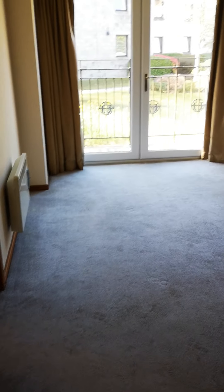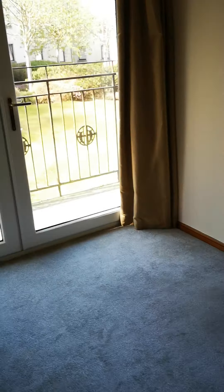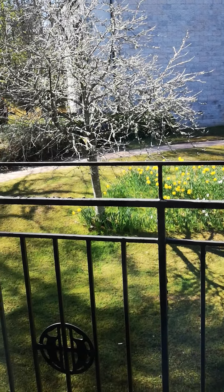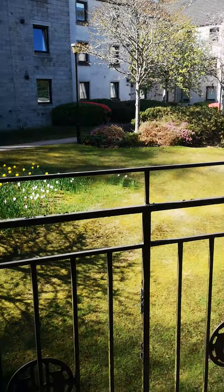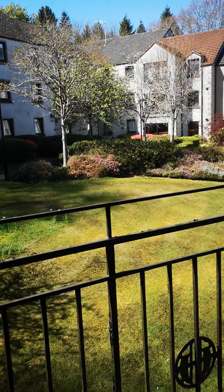Through here we have the lounge, which is unfurnished. It's very bright outside so it's not always easy to see everything, but there's an electric storage heater there. And there's a balcony off the lounge which really shows the highlights of the development out the back — a very nice, quiet residential spot to enjoy the sun. There's plenty of room in this lounge for a suite and dining table.